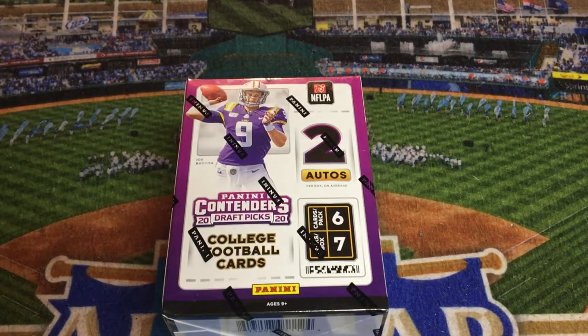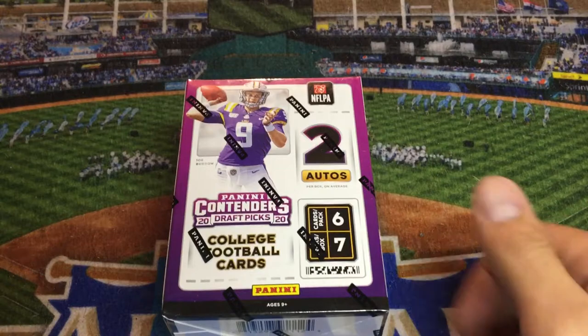Hey, welcome back to my channel. Today's video, we're going to open up a blaster box of the Panini Contenders 2020 Draft Picks college football cards. I didn't even know this had been released, to be honest, so if this has been out for a while, I apologize, but I believe this is a fairly new release.